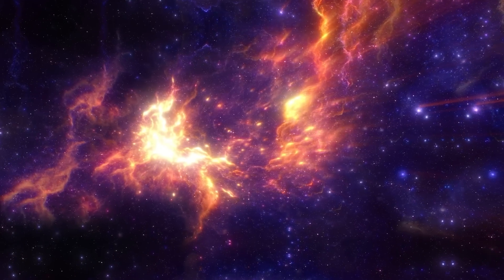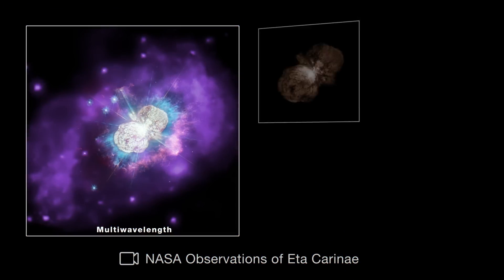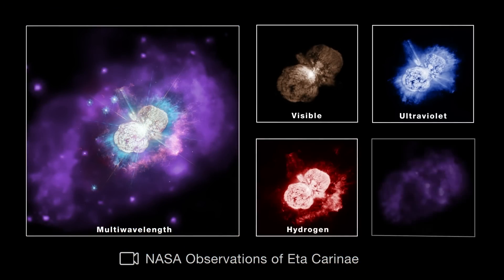So how would we see nebulae, stars, planets, galaxies, and black holes up close? And why do scientists modify space images for us?